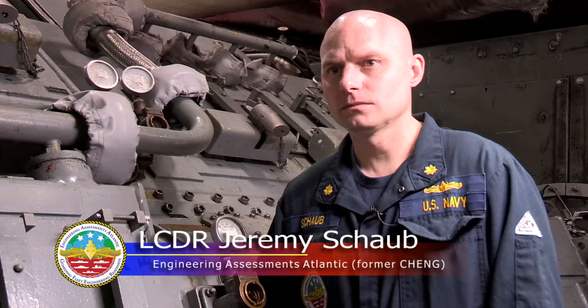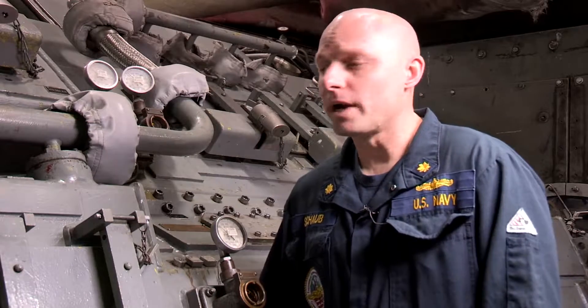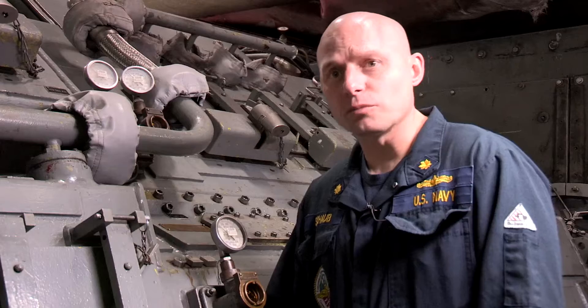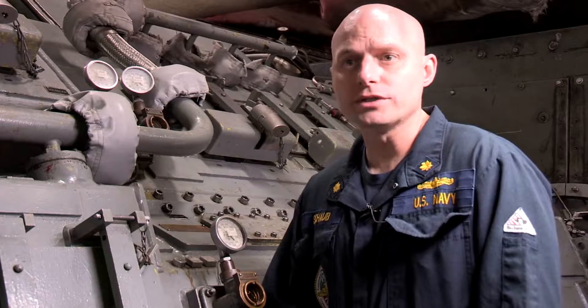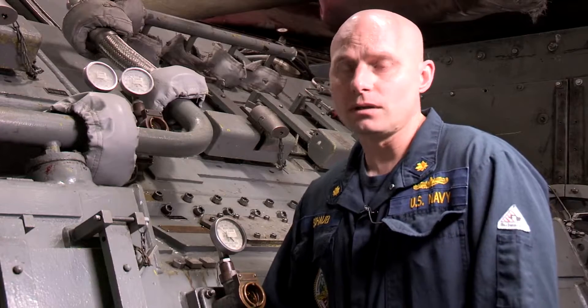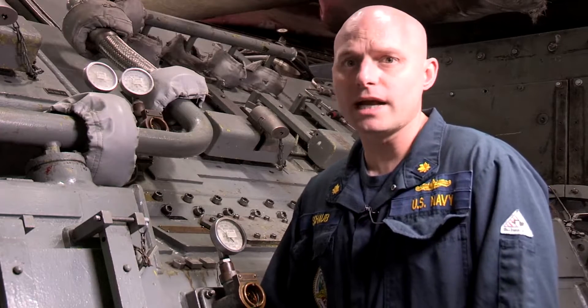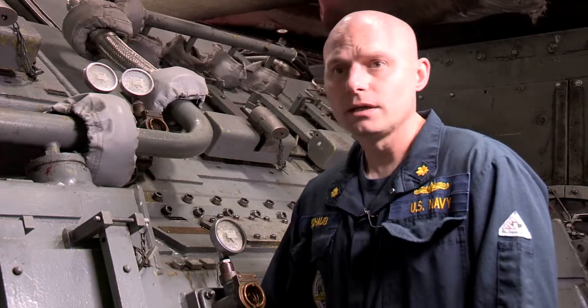So as a former chief engineer, can you explain what the main reduction gear is and why it's important? Certainly. The main reduction gear, in its simplest terms, is the transmission. It converts the high-speed, low-torque output of the gas turbines or prime mover into a low-speed, high-torque output to turn the shaft of the ship. It also allows us to perform maintenance items such as clutching in and out the transmission to rotate the MRG — to rotate the gearing — without actually turning the shaft.